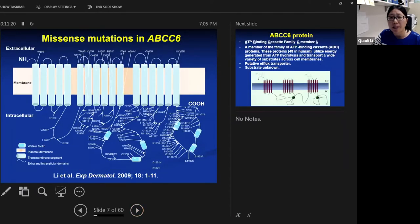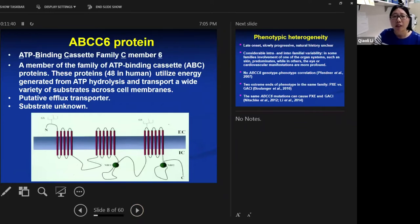There are also a number of missense mutations, which are amino acid substitutions in the protein. The protein is translated to full length, but there are point amino acid substitutions. The ABCC6 gene encodes a protein called ABCC6, or ATP-binding cassette family C member six. It is a member of a family of 48 ATP-binding cassette proteins in humans. These transmembrane proteins utilize energy generated from ATP hydrolysis to transport a wide variety of substrates across cell membranes, and have two intracellular ATP-binding domains critical for function.